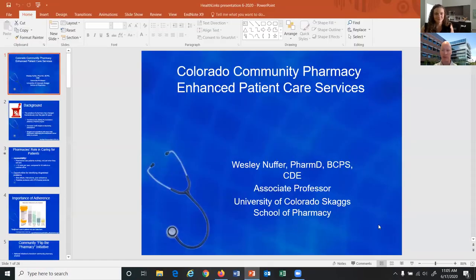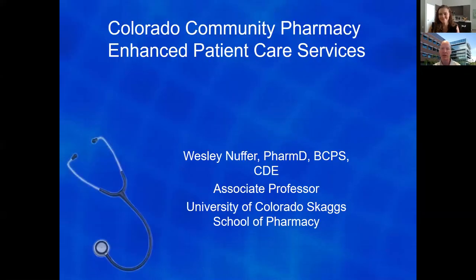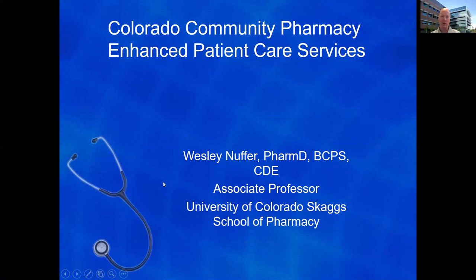Thank you, Katie. I would like to thank HealthLynx for giving me this opportunity as well. It's always exciting to be able to talk about some of the things we're doing. What I want to talk to you today about is some programs we are really focused on in the community pharmacy setting. My background — when I graduated, I am an alum of CU School of Pharmacy, and I went into community practice and was really motivated to do a lot of the things I'm talking about today. But there were a whole lot of barriers, and there still are some, but the landscape is much sunnier than it was in the past.